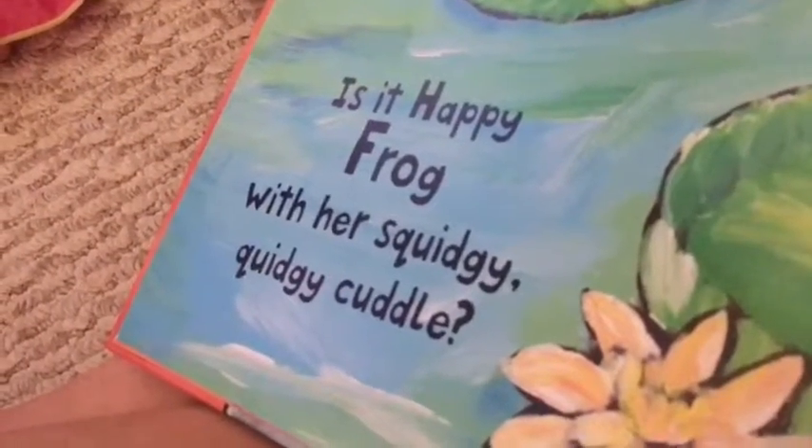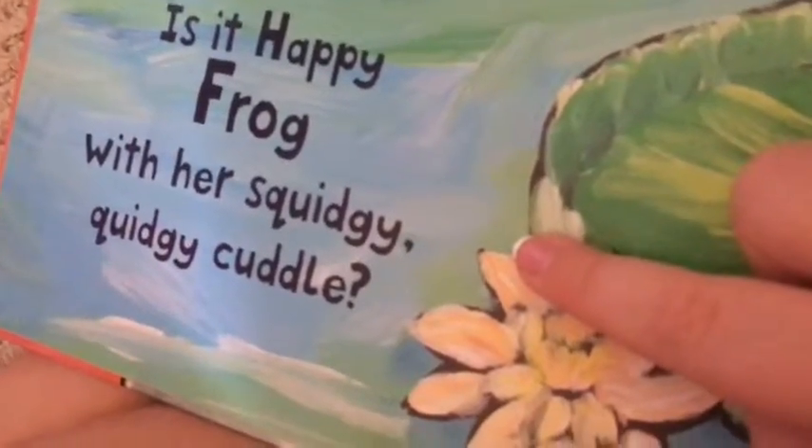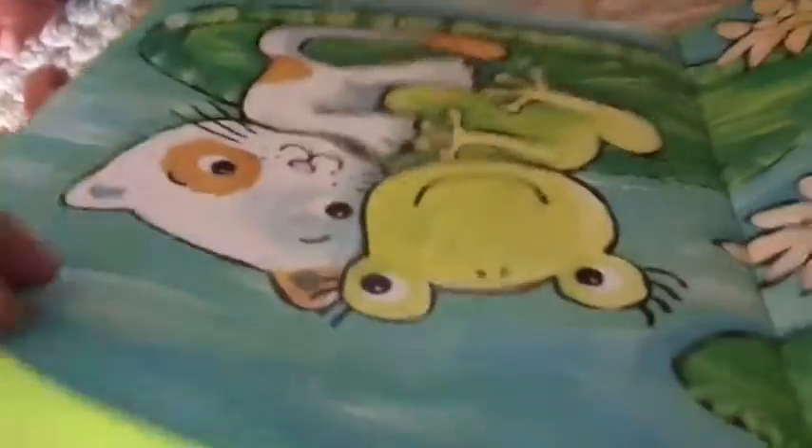Is it happy frog with her squiggly-quiggly cuddle? I had to say that in a British voice! That's a frog, yeah. Is it funky monkey with her tight treetop cuddle? Here's the picture for you guys, here's the words.